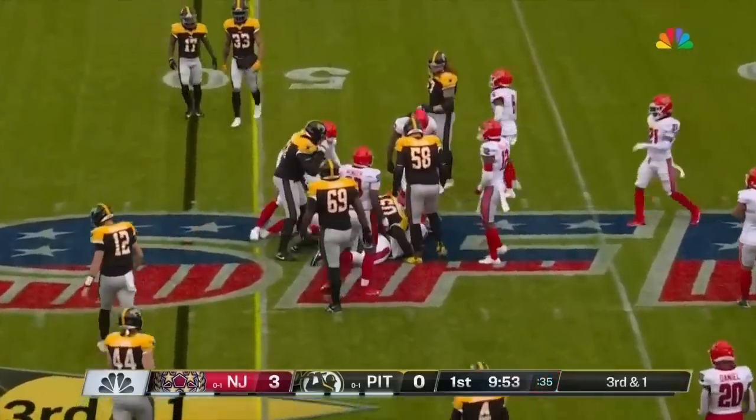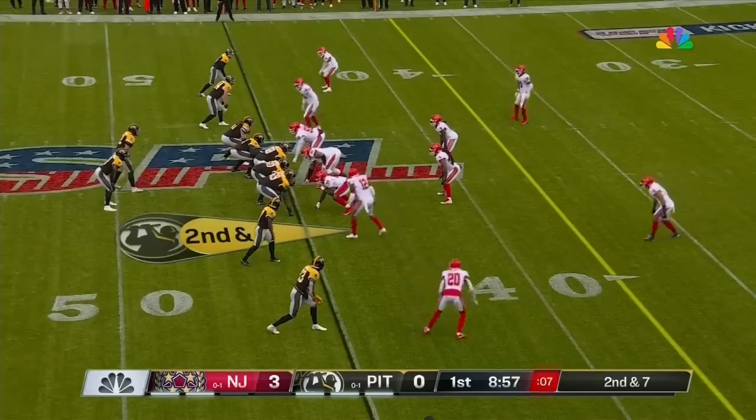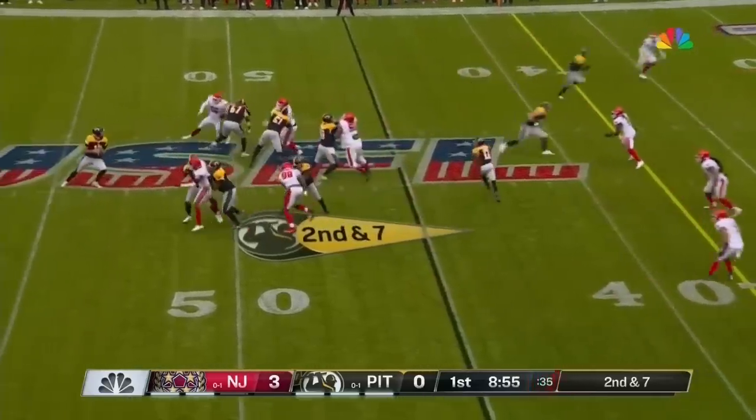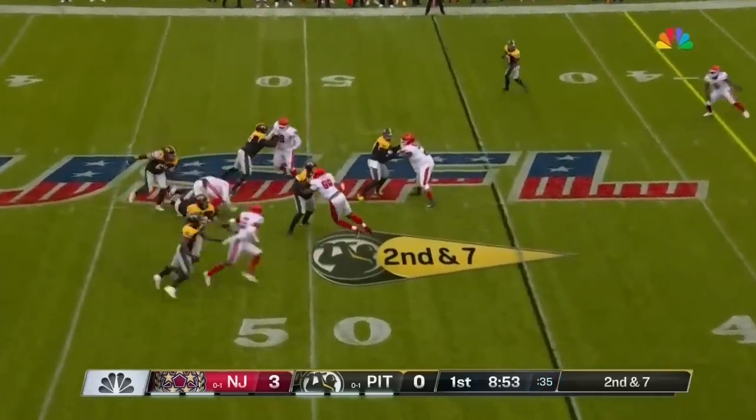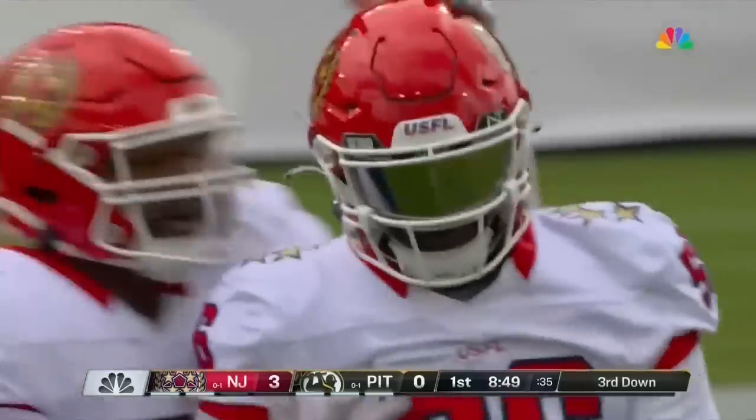Right up the middle, and that first down is going to be picked up on the ground. Now second and seven — Morgan is hit right as he dropped back to pass. He never saw him come, and it's Bryson Young off the edge with the sack.